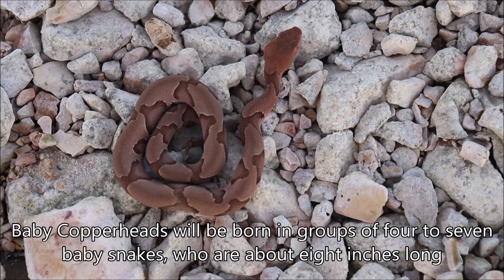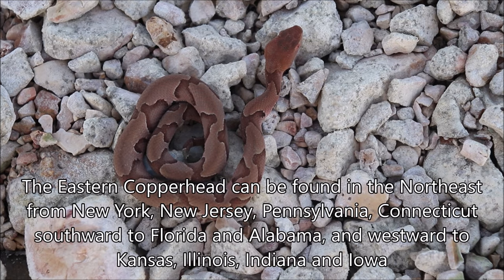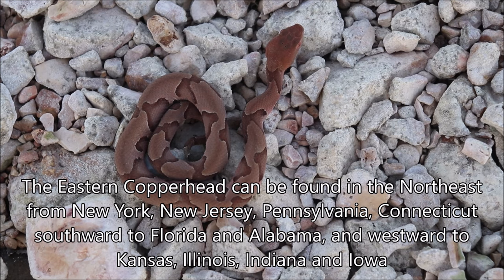When these give live birth, they generally have about four to seven young. These ones can be found as far north as New York, New Jersey, Pennsylvania, and Connecticut, all the way down to Florida and Alabama, and then heading westward to Kansas, Indiana, Illinois, and Iowa.